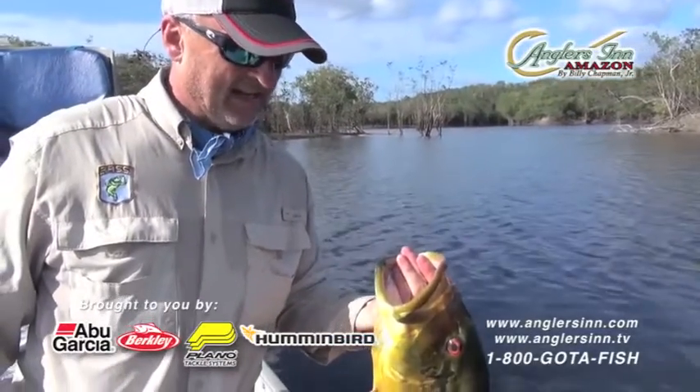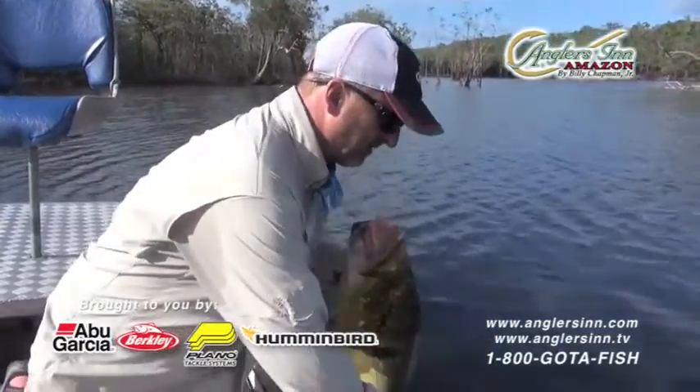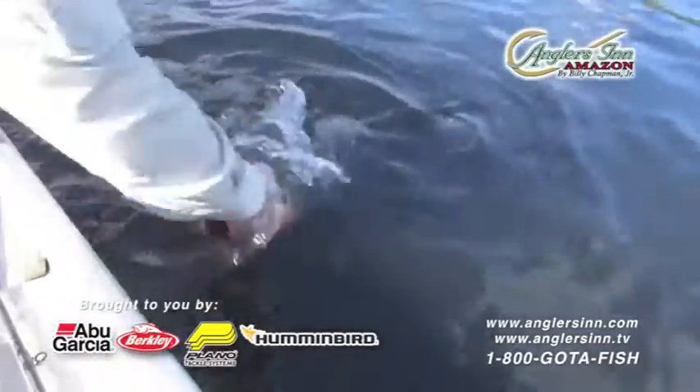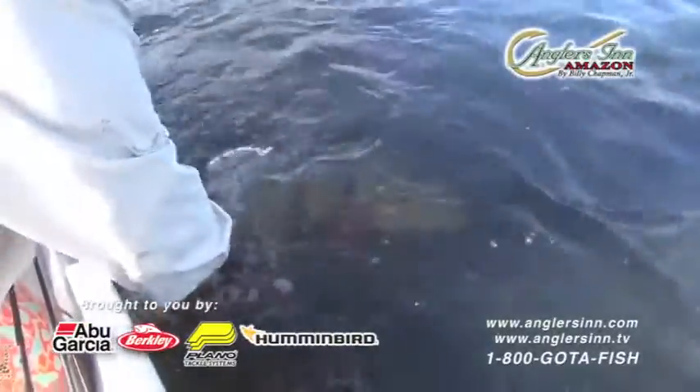Congratulations on a beautiful fish. Now let's grab him by the tail and watch this guy swim away. Hold him tight — just hold him a little longer, let him recover.